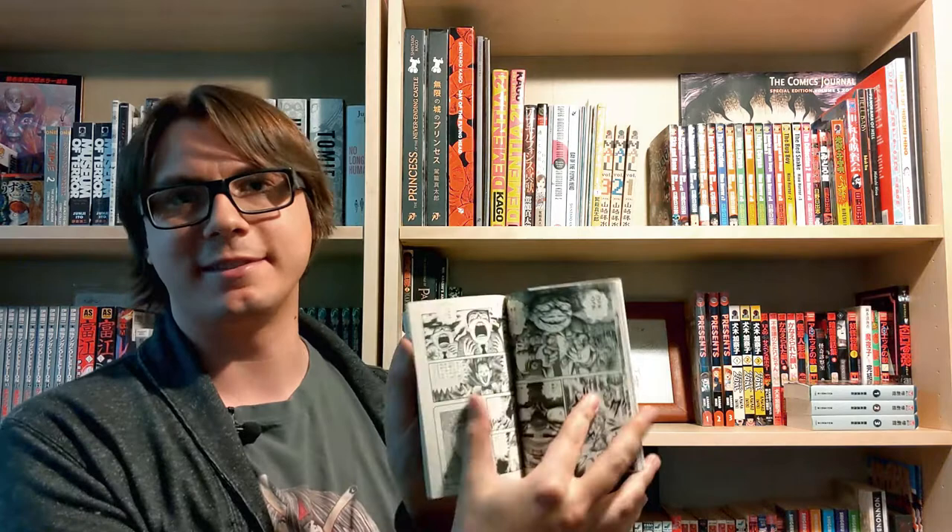Here it is folks, the Hideshi Hino shelf. This is a video I was really excited to make because the Junji Ito videos out there are a dime a dozen — that's all you hear anybody talking about when it comes to horror manga these days. I was really excited to finally jump into something a little bit more obscure. Still one of the grandfathers of horror manga as we know it, though not as obscure as some other artists we'll get into later.